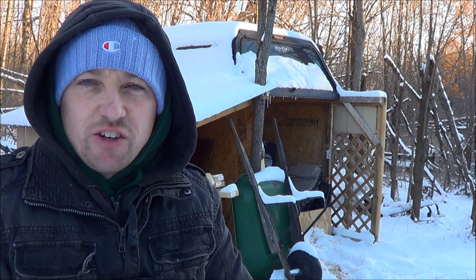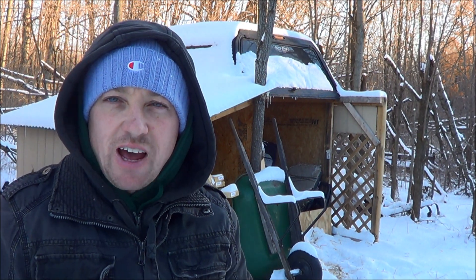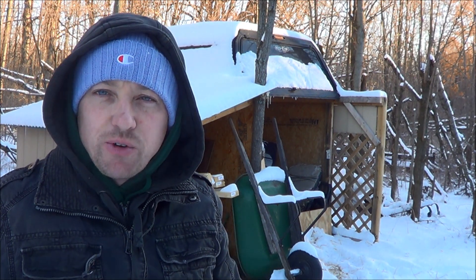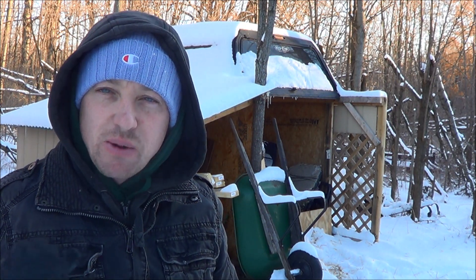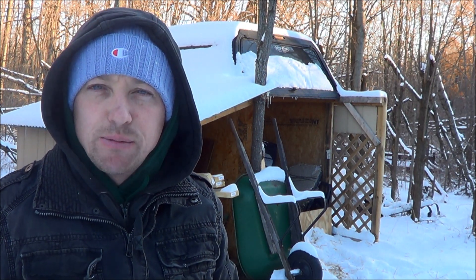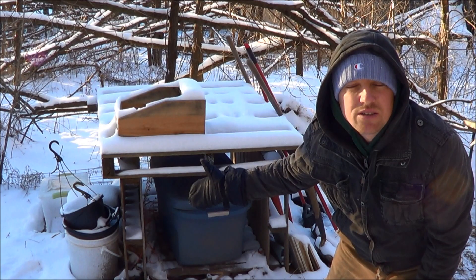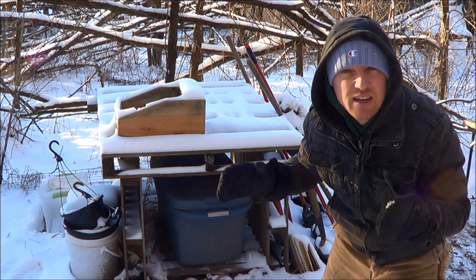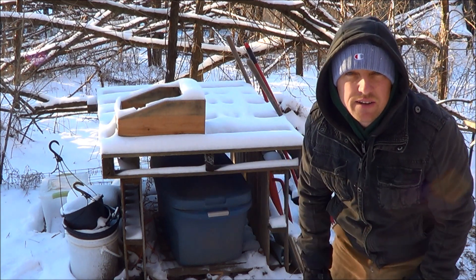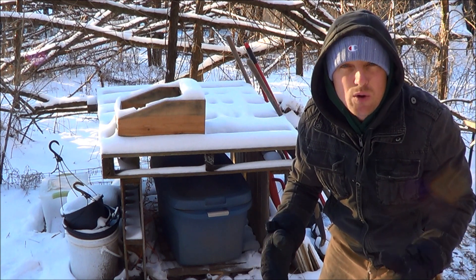Over my shoulder is my makeshift barn — it's my hay shed. It's very important to have a place close to your rabbitry where you can stockpile bales of hay and bales of straw, especially straw for these cold snaps when it gets below zero. I built this little station for hay and I keep a couple flicks of hay in the tote.